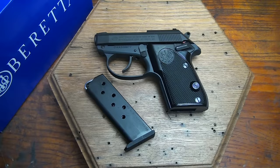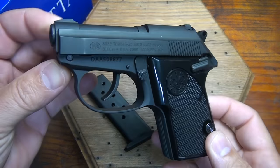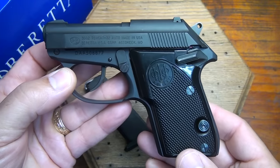Beretta is one of the world's oldest firearm manufacturers, and they continue to put out really incredible, reliable, and very stylish designs. Beretta is the oldest privately owned firearms manufacturer. In fact, it was founded in 1526. In the land of Ferraris and Lamborghinis, Berettas have proven that they can design great products. I own a number of Berettas, and I love them.